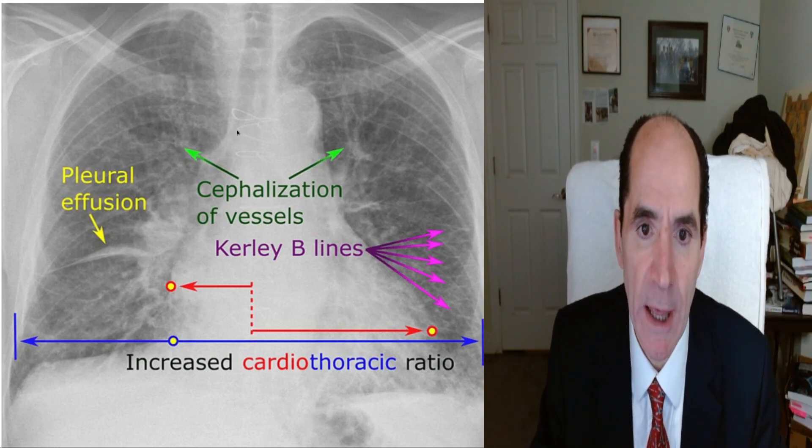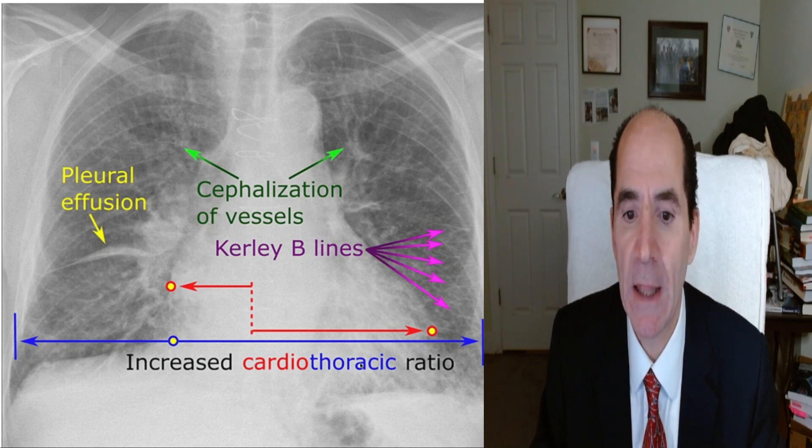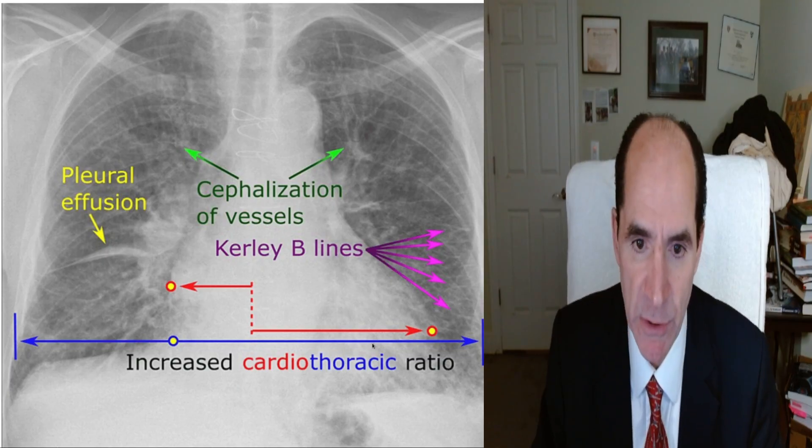The person has already had a previous sternotomy — you can see the cerclage wires around the sternum. This is a classic chest x-ray appearance of congestive heart failure.